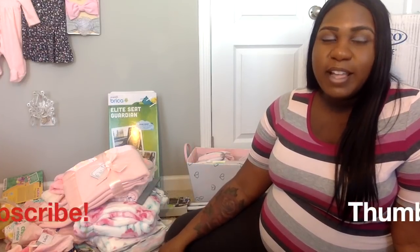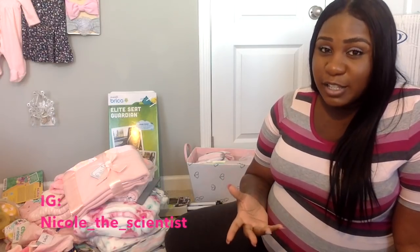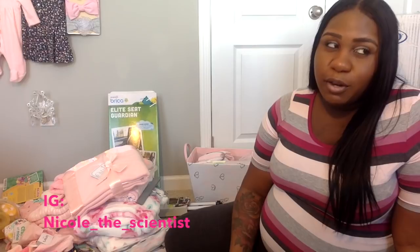I hope you guys enjoyed this video — thanks for watching, I know it was kind of long but I got so many items and wanted to show you everything I received and how much love we got from the baby shower. If you enjoyed this video, make sure you give it a thumbs up and follow me on Instagram at Nicole the Scientist. Stay tuned because I will be having a second baby shower for my Pittsburgh family and I'll share those items with you as well — see you in my next video, bye!